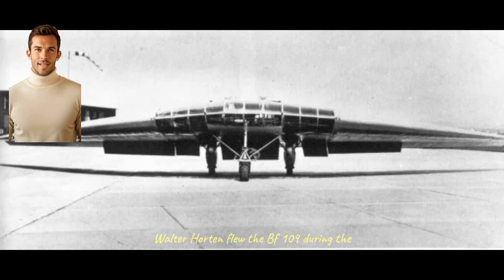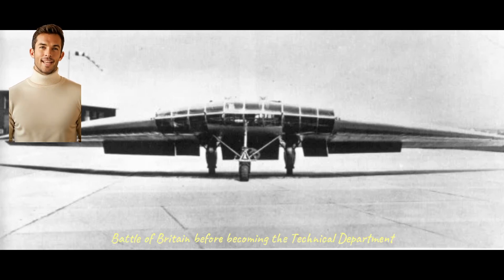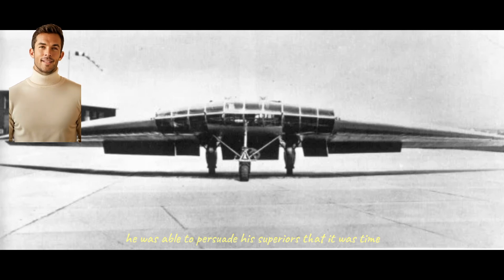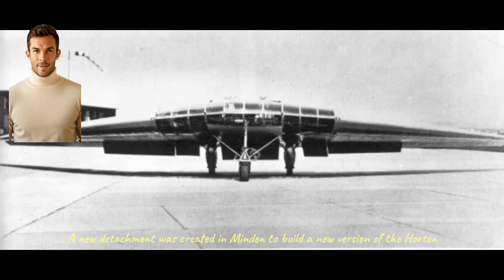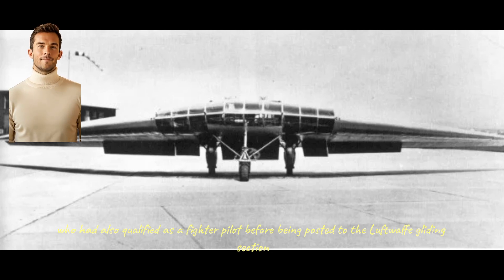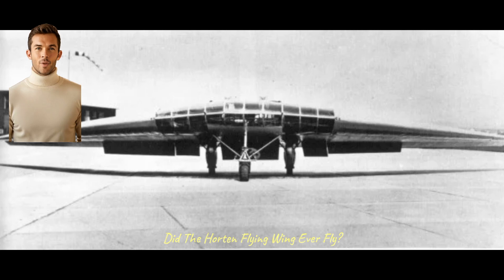Walter Horton flew the Bf 109 during the Battle of Britain, before becoming the technical department head of Luftwaffe Inspection 3 — the Luftwaffe Inspectorate for Fighters. In 1941, he was able to persuade his superiors that it was time to revisit the flying wing concept. A new detachment was created in Minden to build a new version of the Horton V. In charge of this detachment was Reimar Horton, who had also qualified as a fighter pilot before being posted to the Luftwaffe gliding section.